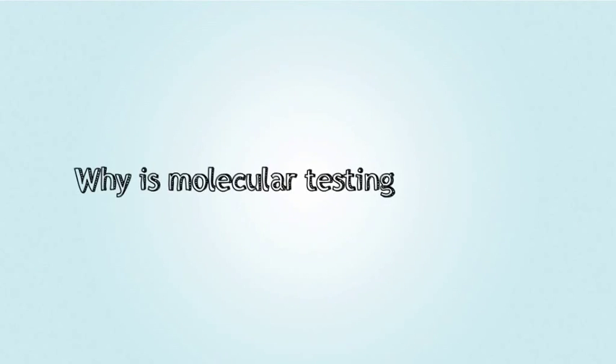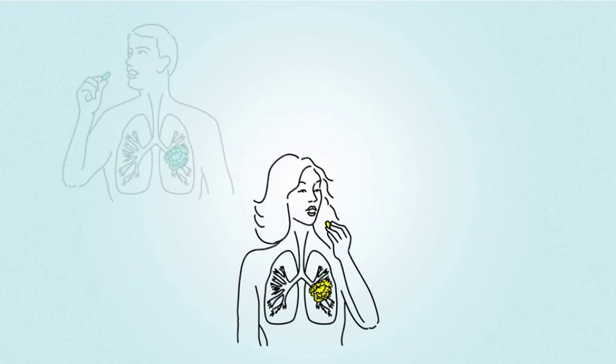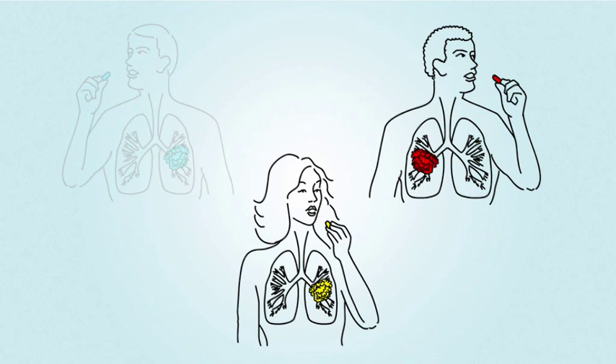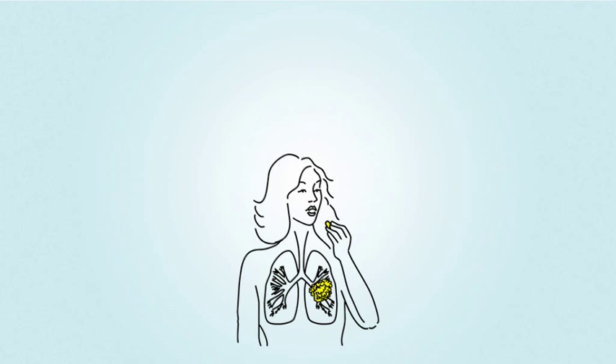Why is molecular testing important? It's important to identify whether or not your lung cancer has specific changes, because this knowledge can help you and your doctor come up with an individual treatment plan that is right for you.